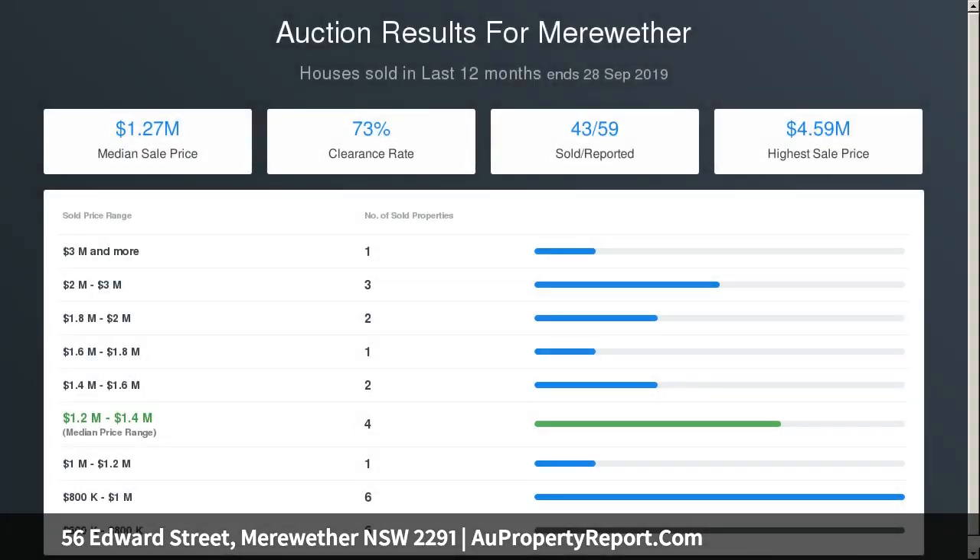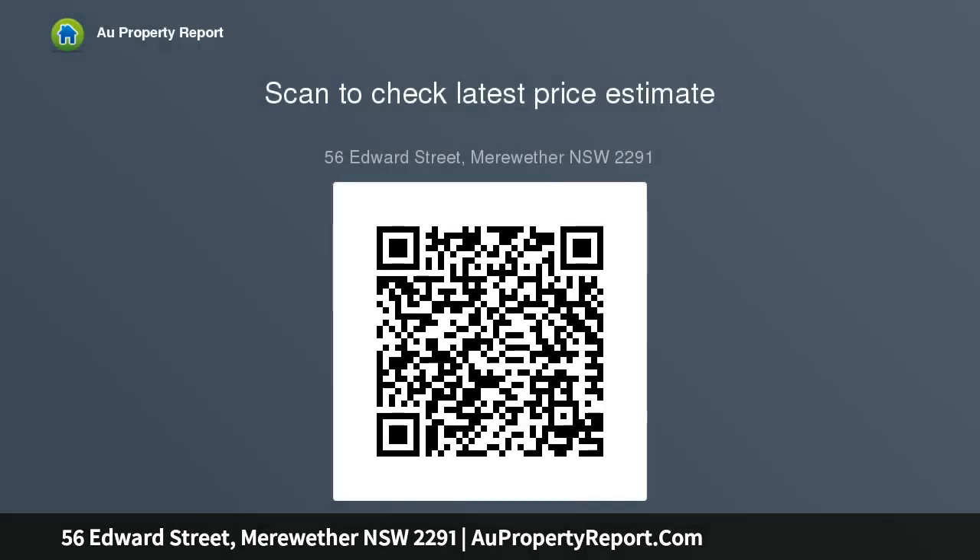A double garage with workbench completes the lower level. Hardwood floors, high crossbar ceilings with ornate cornices, picture rails and leadlight detailing combine to create a timeless, elegant style, while air conditioning, valuable attic storage and an alarm system address practical essentials.